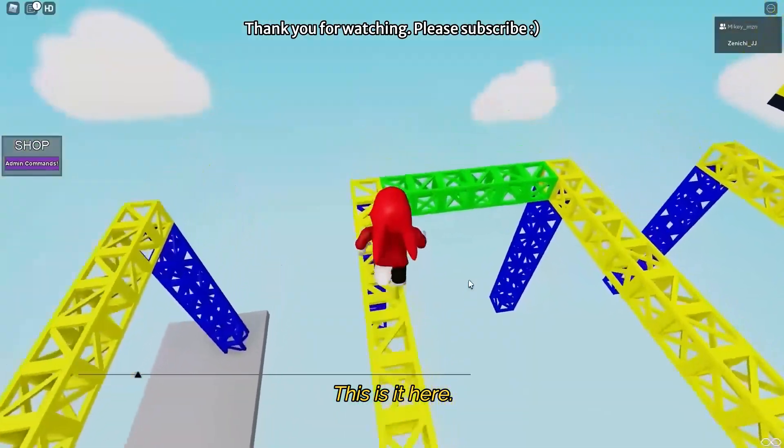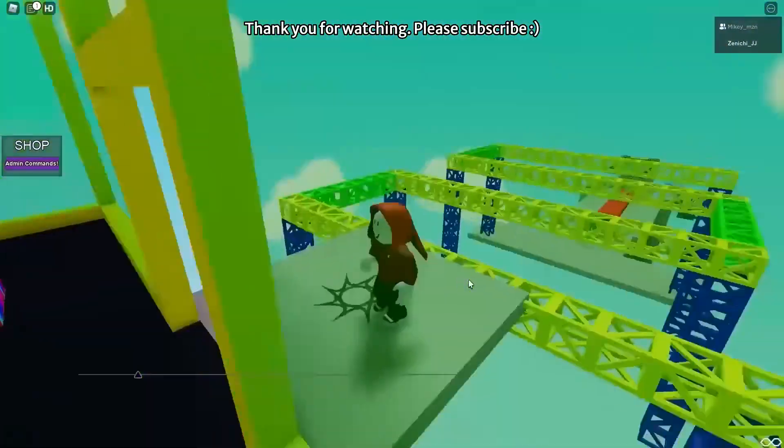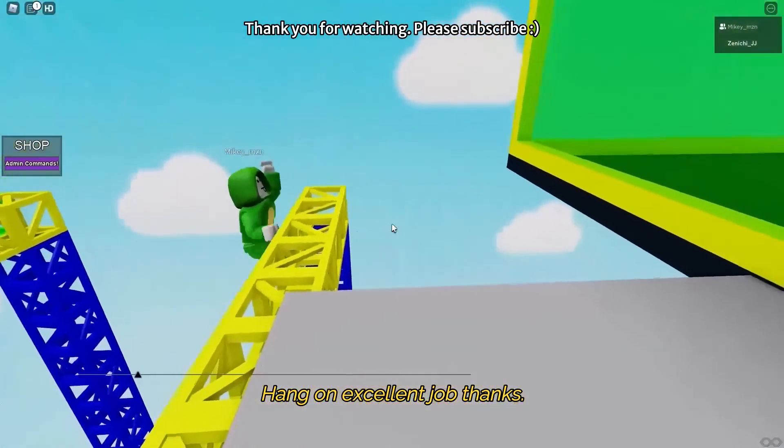This is it. Here I go. Jump! Wow! You're good! Yes! I cleared it. I'll wait for you now. Hang on! Whoa! Excellent job!